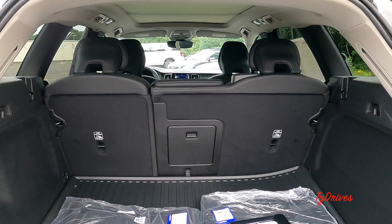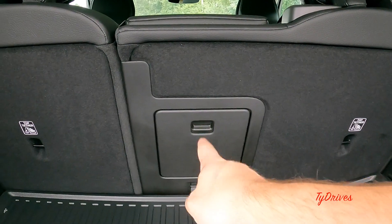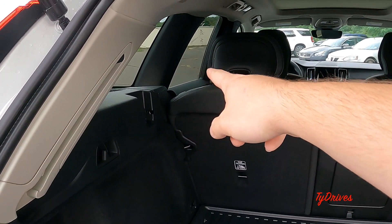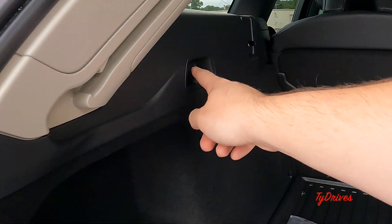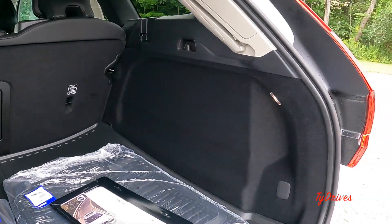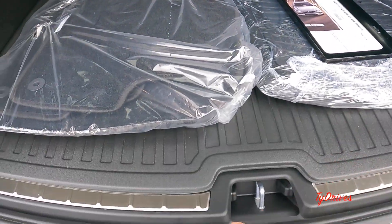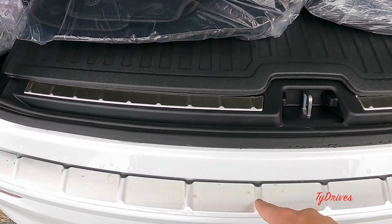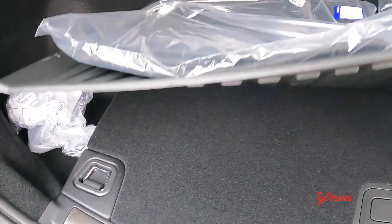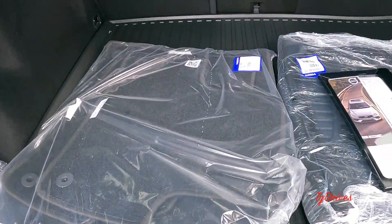The rear seats are a 60/40 split, and there's also a little pass-through in there. We have grocery bag hangers and the ability to add a cargo shade. LED lighting is on either side, with a nice stainless steel tread plate on the inside and outside. Carpeting underneath has anchors on all four corners, and lifting that up reveals a spare tire.